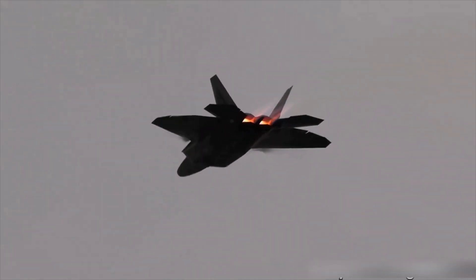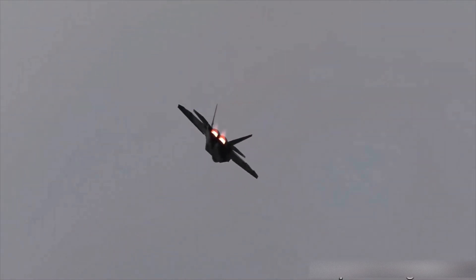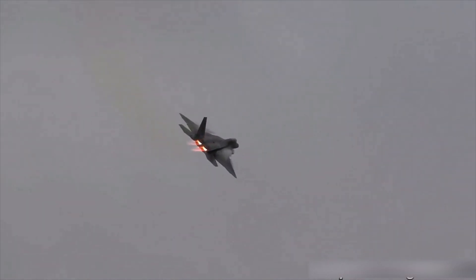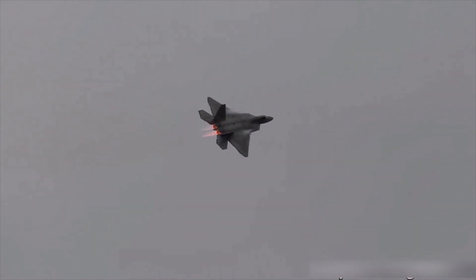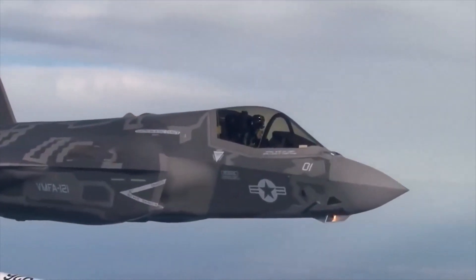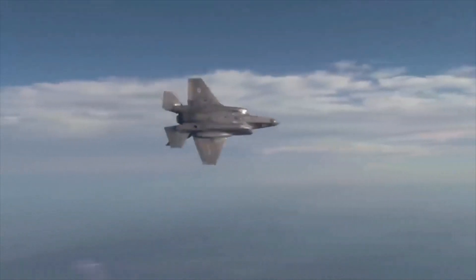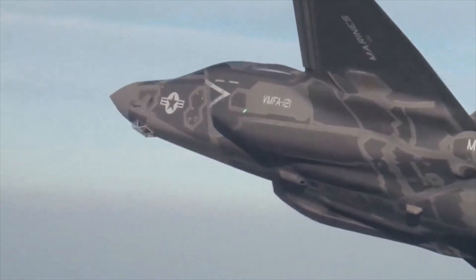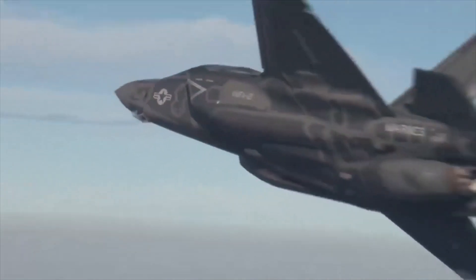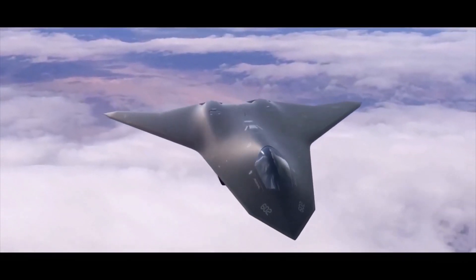Currently, the US military leadership's views on fighter development are aimed at creating lightweight, versatile, cheap, and efficient aircraft — one implementation of which is the F-35. There is also reportedly a program to create a sixth-generation fighter, assumed to be a system consisting of a manned platform and guided drones operating in a single network.